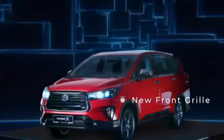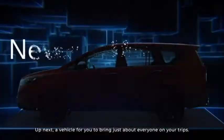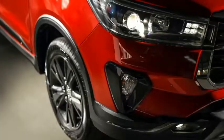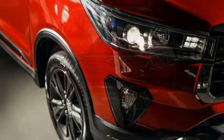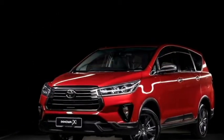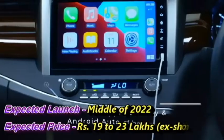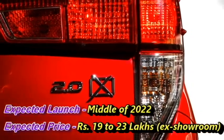The famous Japanese carmaker Toyota has confirmed to bring the new generation of Innova Crysta, named as Innova 2.0X, in the Indian market. The Innova Crysta remained one of the most popular luxurious MPVs in the Indian market for its superior comfort, power, and performance. Toyota has already introduced the car in some other Asian markets, including Malaysia and Philippines. The company plans to introduce the new generation Innova Crysta in mid-2022 at an expected price between Rs 19 to 23 lakhs ex-showroom.